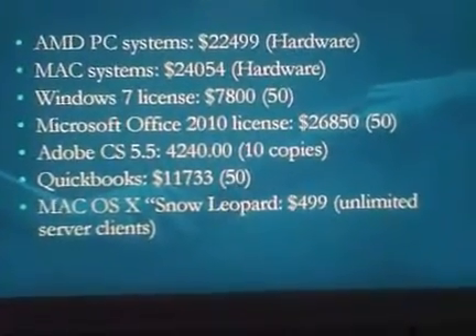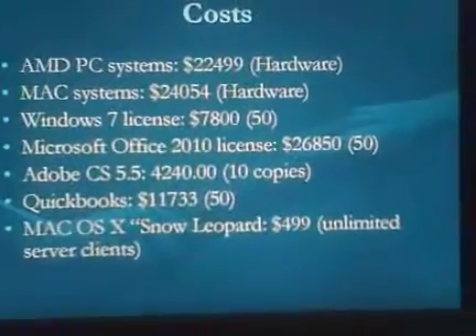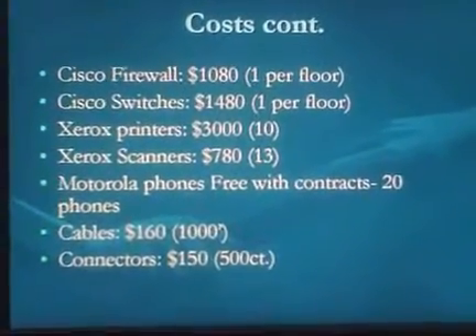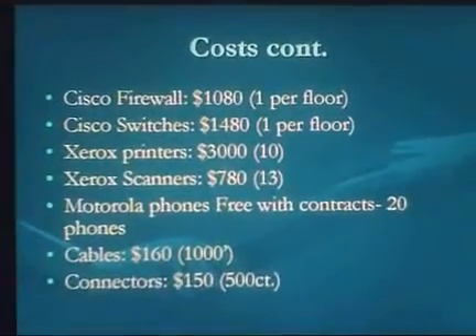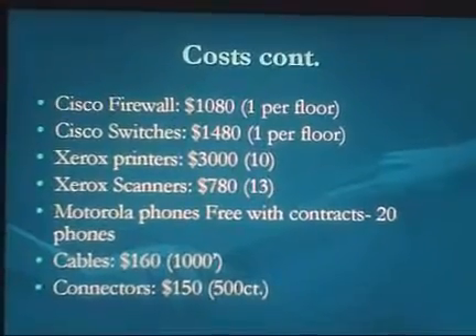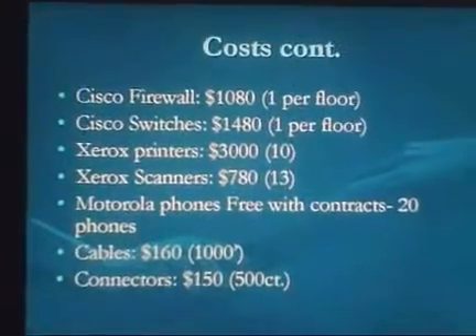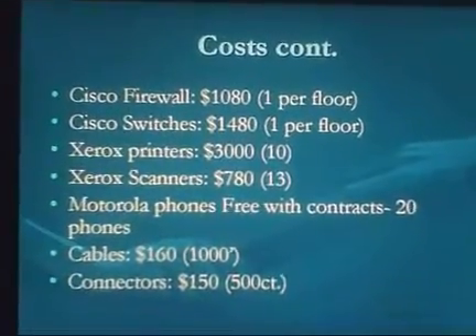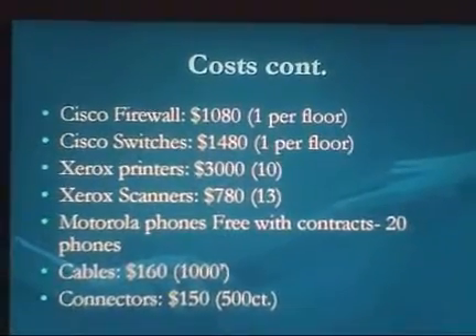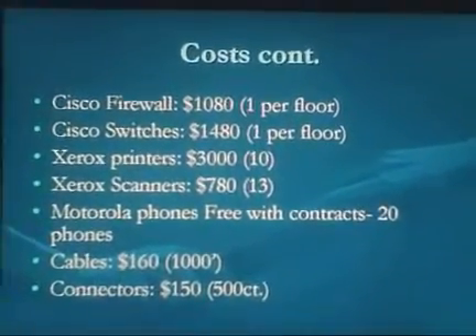We caught a deal on Mac OS X licensing at $500 for limited server copies for the network enterprise install. Firewalls will cost $1,080 total, covering one per floor. Cisco switches come to $14,080, again one per floor. We'll purchase about 10 Xerox printers — more than enough for 50 users at roughly a 5-to-1 ratio — with a couple kept as backups. We'll also have about 13 scanners: 10 for marketing and a few for other workstations.